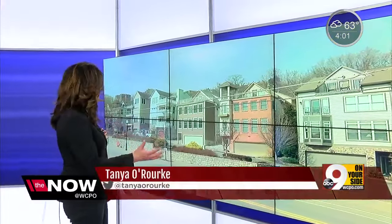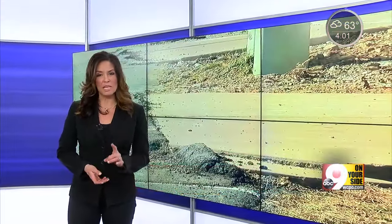Right now, work is underway to try to stabilize a hillside in the east end that threatens to disrupt utility service. But there are also potential hillside slippage problems a short distance away, affecting lots of homes. The Nouse Tom McKee is live along Riverside Drive with this new information.